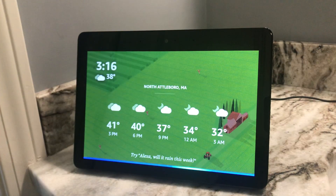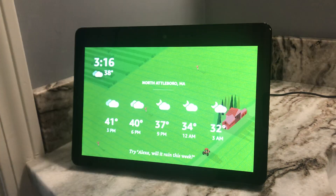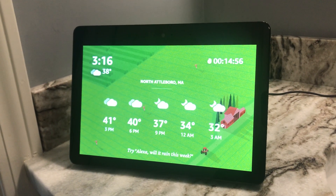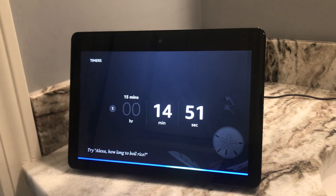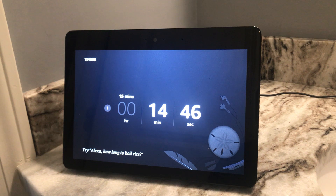Alexa, start a timer for 15 minutes. 15 minutes starting now. Alexa, start a second timer for 35 minutes. Second timer, 35 minutes starting now.